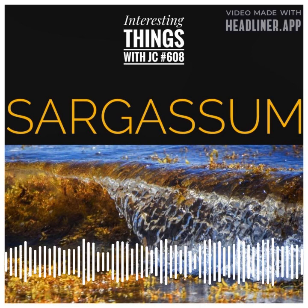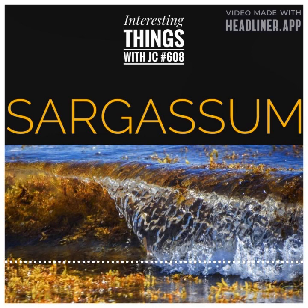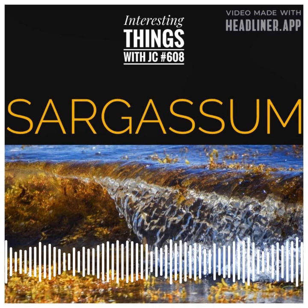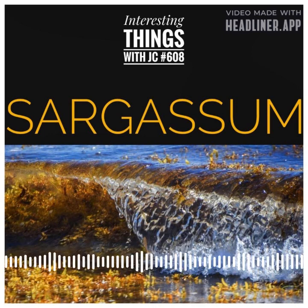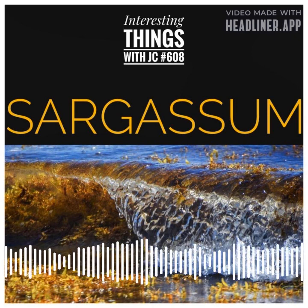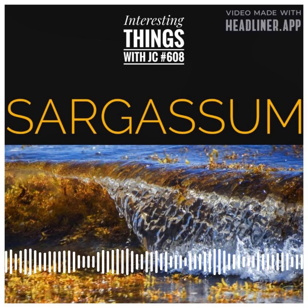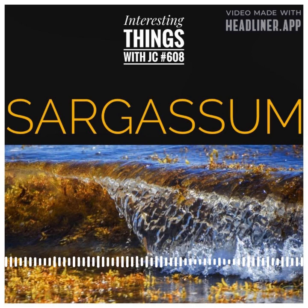Interestingly, sargassum is edible. It's been used as a food source in various parts of the world for centuries. In some cultures, it's consumed fresh or dried and used in soups, salads, and stews. Sargassum is rich in fiber, vitamins, and minerals. It also contains antioxidants and anti-inflammatory compounds.